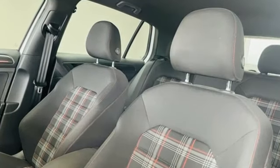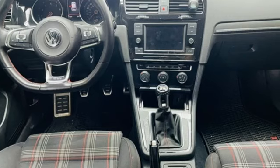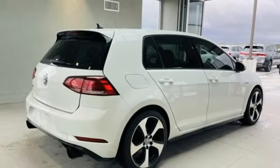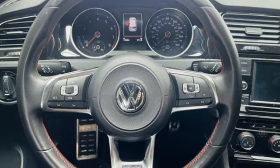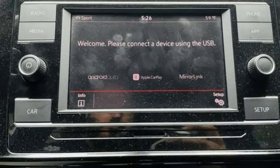Intercooled turbo inline four-cylinder engine, sport suspension, manual transmission, aluminum wheels, Bluetooth wireless audio streaming, AppConnect, front heated sports seats, external memory control, leather steering wheel, Bluetooth, and refrigerated box located in the glove box.